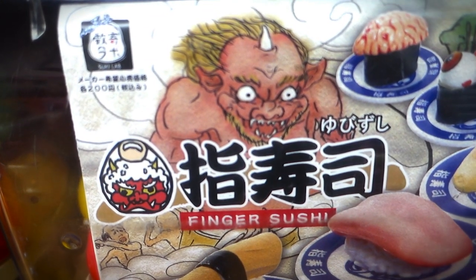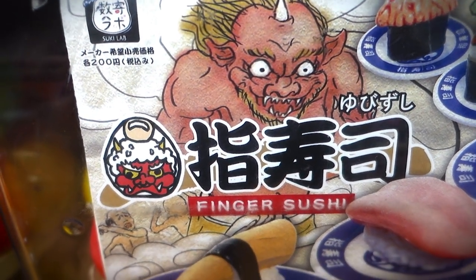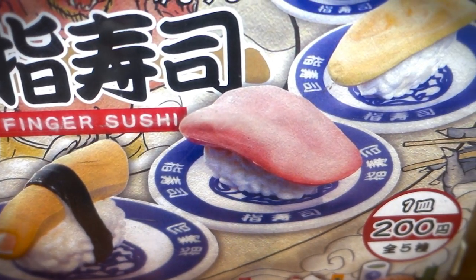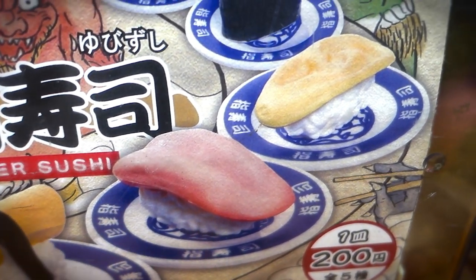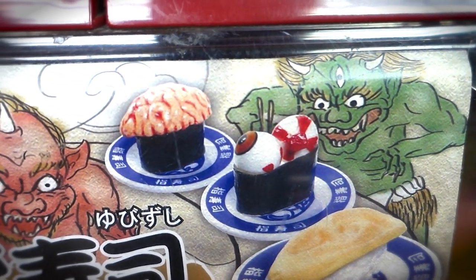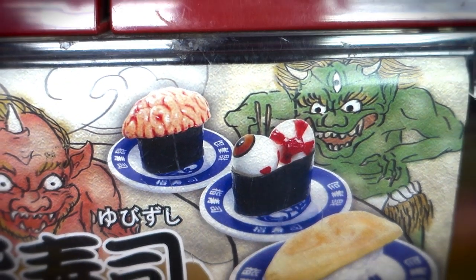Some sawdust? And whoa, we got us some finger sushi — literally finger sushi, and tongue and ear and eyeball and brain. That's some weird wild stuff right there. Might be good for a Halloween decoration, but otherwise it's not really my cup of tea.